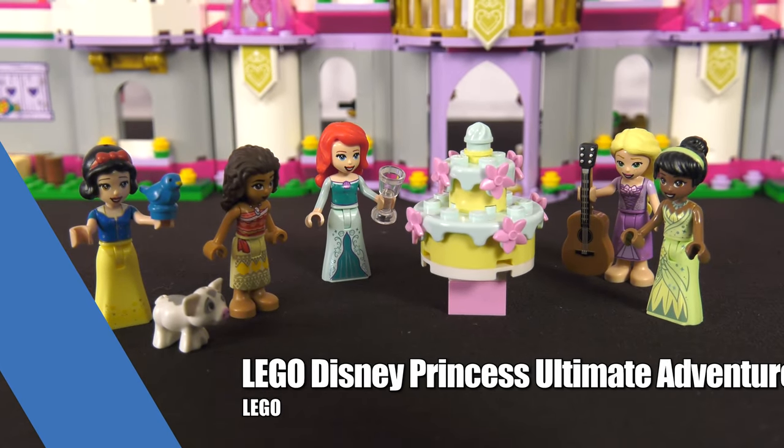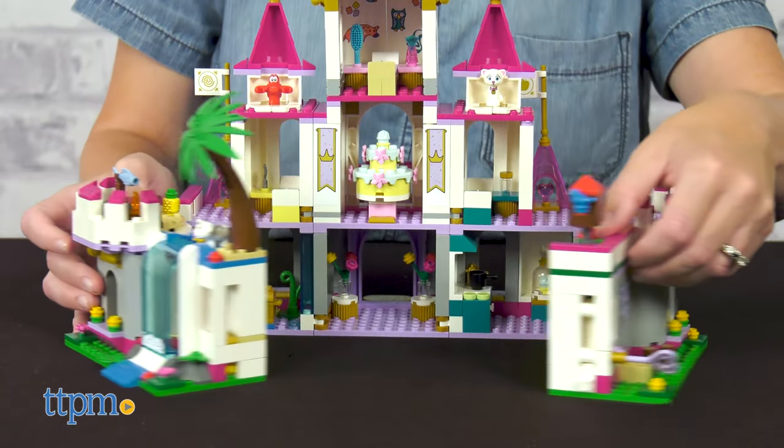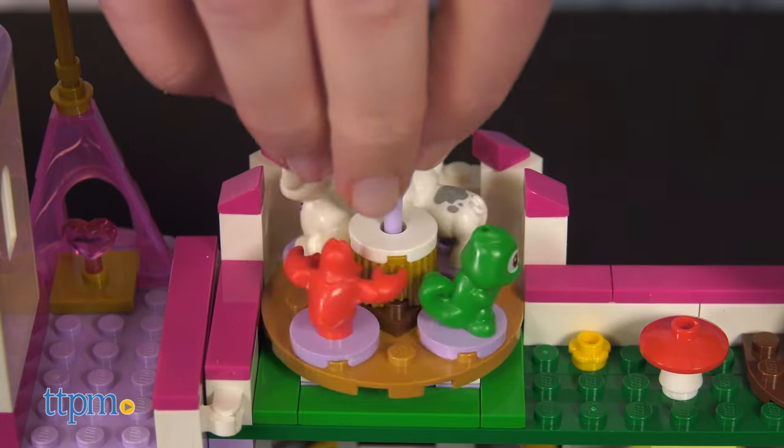Play out endless adventures when you build the LEGO Disney Princess Ultimate Adventure Castle. This four-story castle comes with five minifigures, bedrooms for each princess, and lots of fun details for kids to explore.